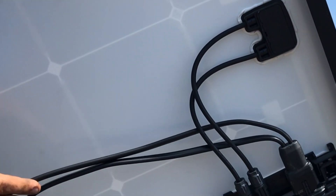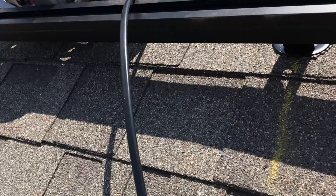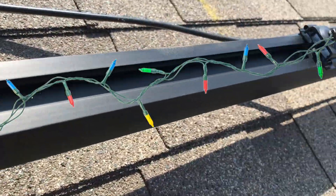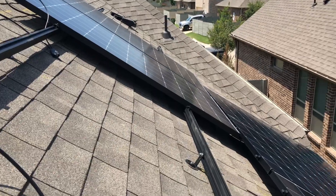On the back, each panel has a micro inverter. One of the nice things about this is that if a single solar panel goes down for some reason, the whole system doesn't crash — just that one piece. Think about Christmas lights: how it used to be that if a single bulb went out, the whole string would go out. These micro inverters prevent that from happening.